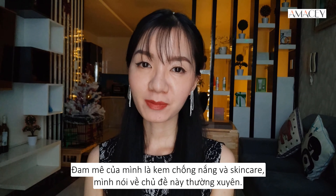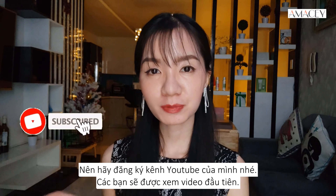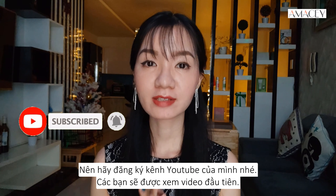Hi, it's Ngan here. I'm passionate about sunscreen and skincare. I talk about it all the time on my channel, so make sure you subscribe to my YouTube channel so you can be the first one to see my videos.